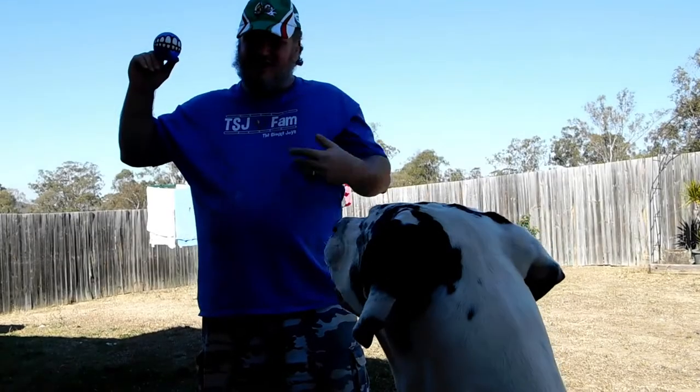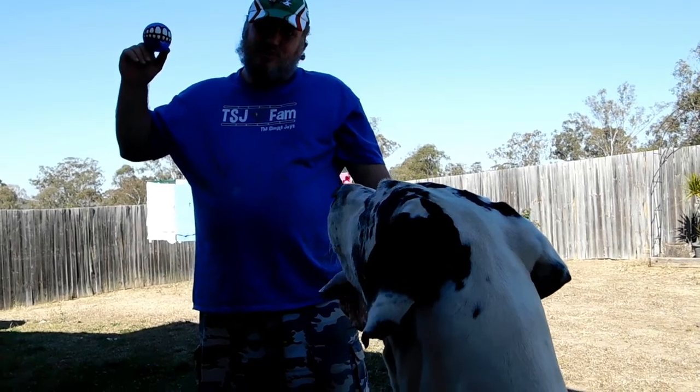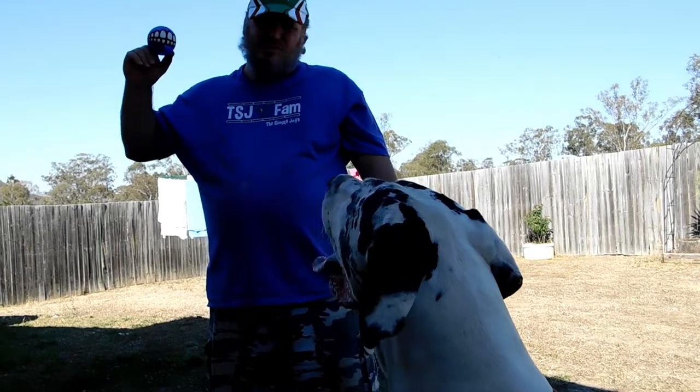He's got such big floppy jowls that it's hard to see the teeth. Diesel is a pure Great Dane. I get the feeling these balls might be better for a slightly smaller breed.